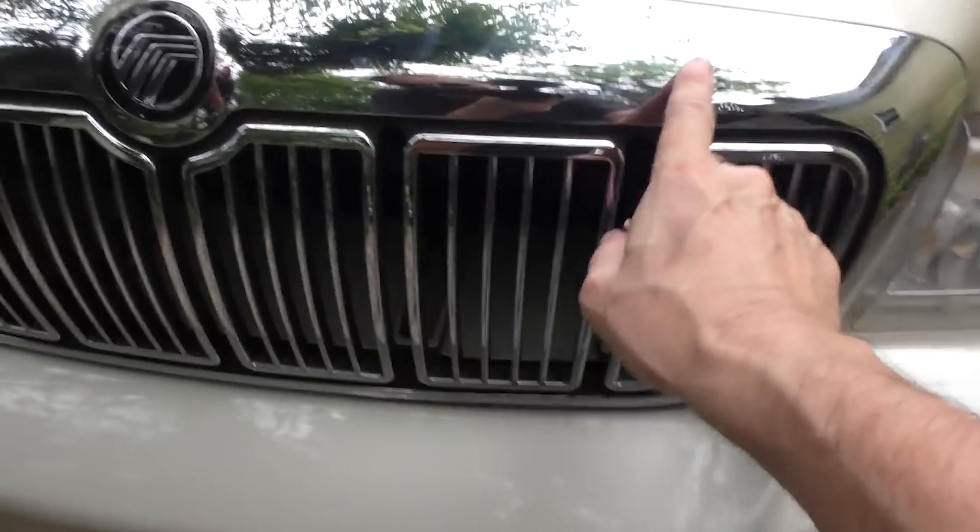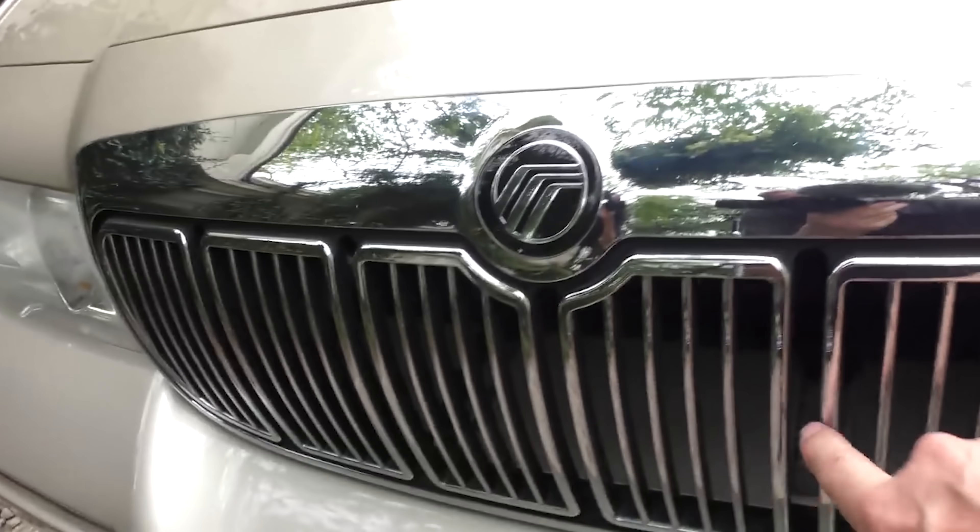And yeah, maybe chrome doesn't get you home, but hey, it sure gets off a good look even on a 21-year-old one.